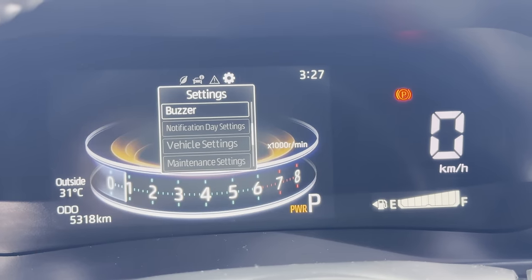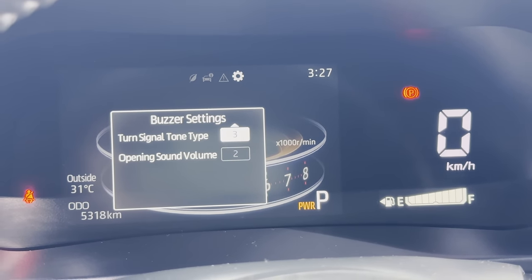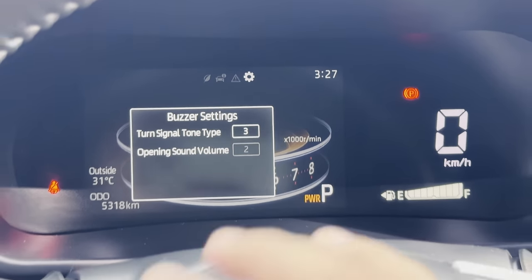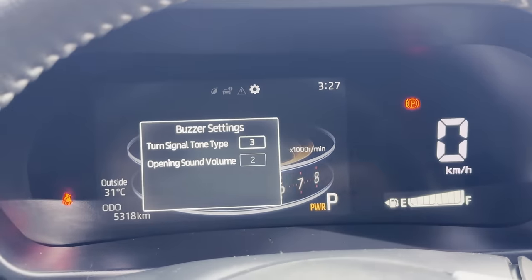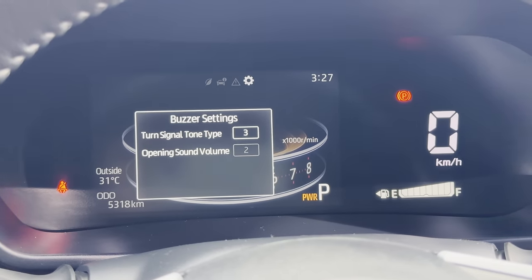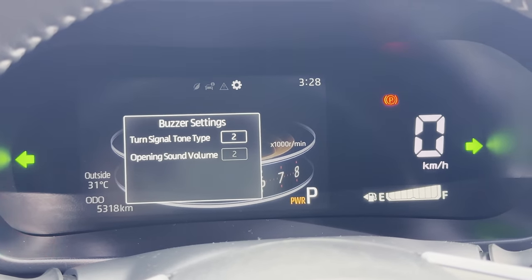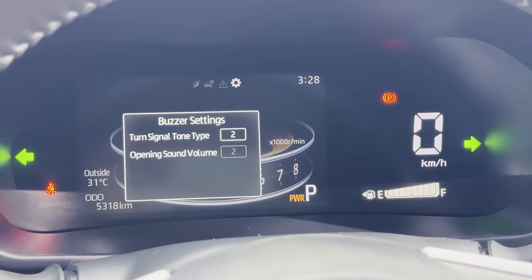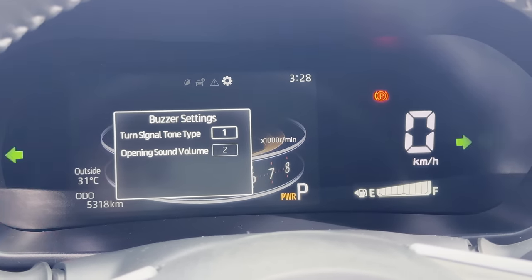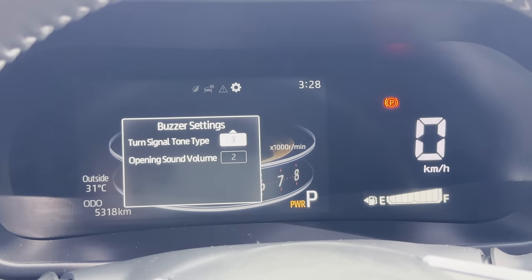In the settings you also have eco indicator light, average fuel reset, and buzzer sound options. You can even change the turn signal tone — there are multiple types available. For example, one sounds like a Honda and another sounds like a Mitsubishi, but type three is considered the best.